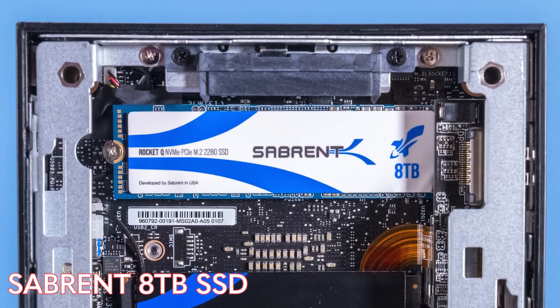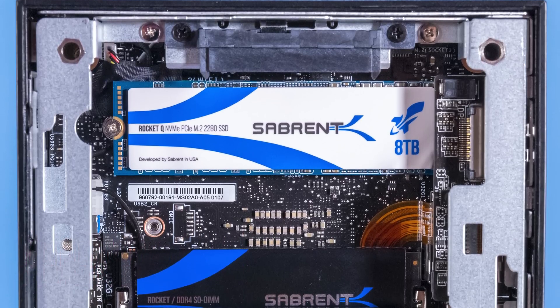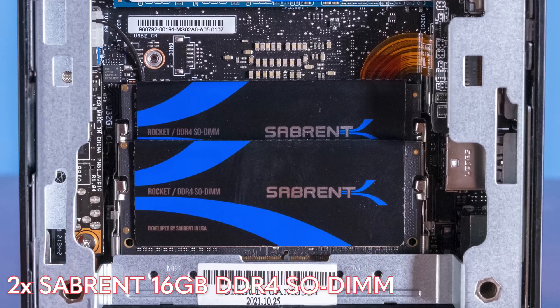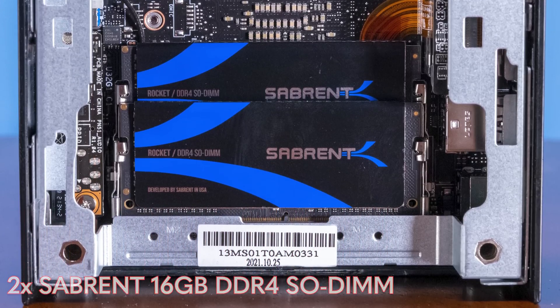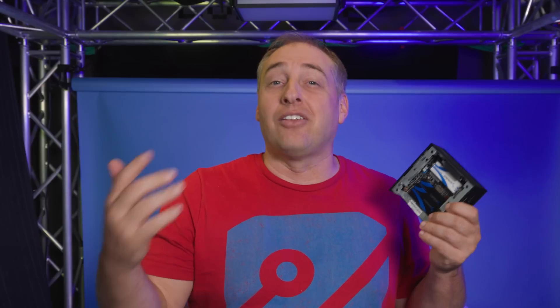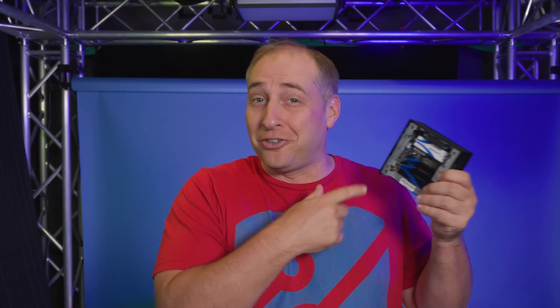That's why we have this Sabrent 8-terabyte Rocket Q SSD. Below that SSD we have two SODIMMs — DDR4 SODIMMs — specifically two 16-gigabyte Sabrent DDR4 3200 SODIMMs for 32GB total. The reason we have all Sabrent stuff is because William Harmon, who used to do SSD and GPU reviews at STH, now does marketing at Sabrent, and he sent us these to throw in this little system. We purchased this as a bare bones.